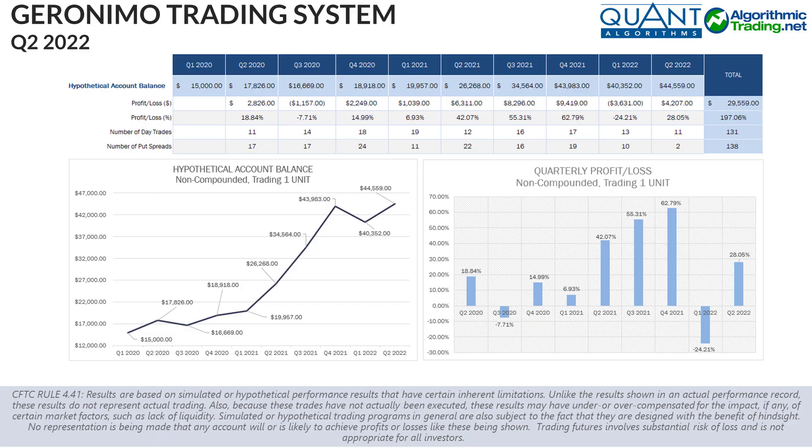During Q2 of 2022, the S&P had an incredibly large sell-off, closing down about 16.7% and officially entering bear market territory. Here are the returns that the live trading account saw during that same period using the Geronimo trading system, covering April, May, and June of 2022.